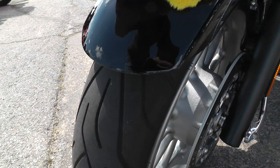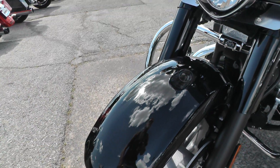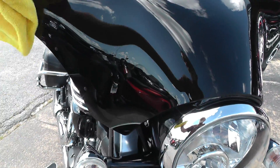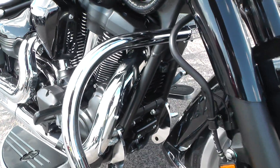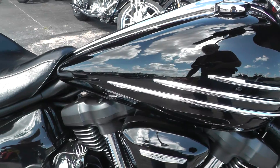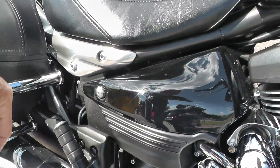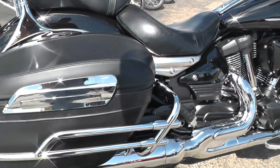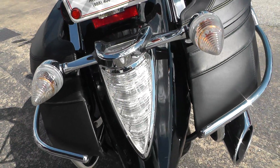Doesn't have many miles on it at all. Got just a couple of very minor little rock chips here on this front fender. Lots of black powder coating, just like the stems here for the turn signals. Black powder coated front end. See just a little rub right here — that was probably from a passenger, maybe a little boot touched it or something. Just a light little scuff here on the bag. Got the chrome bag rails.